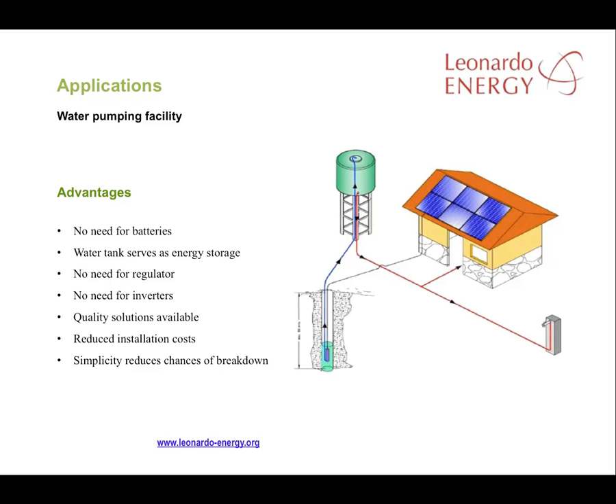Here's an example of a DC powered water pumping application. It has a great cost advantage in that there's no need for batteries, inverters, or regulators. The water tank head can act as a battery. The investment is reduced to just the panels, the pump, and a control box that will normally be supplied by the pump manufacturer.